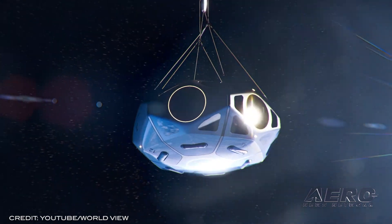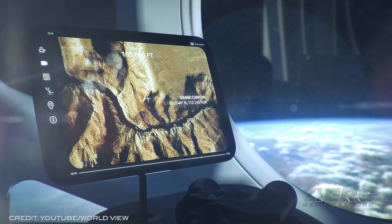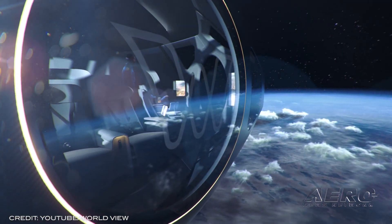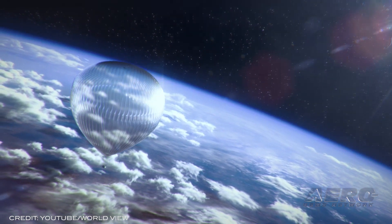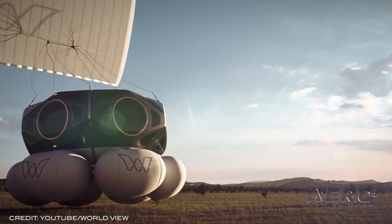Equipped with plentiful creature comforts — a concierge, dining and bar, data connection, Earth-view cameras, star-view telescopes, viewing screens, climate control — and enough walking space to keep passengers happy as they are brought skyward by the stadium-sized balloon above.